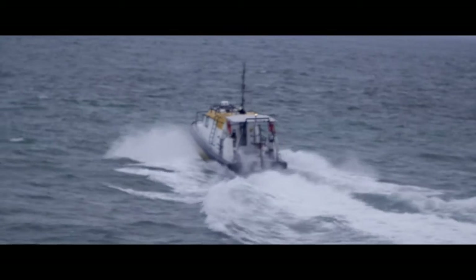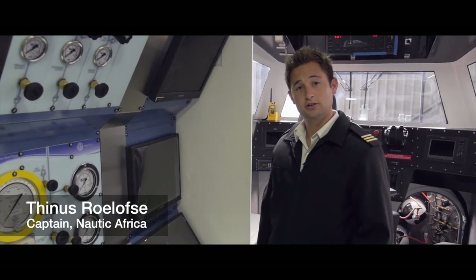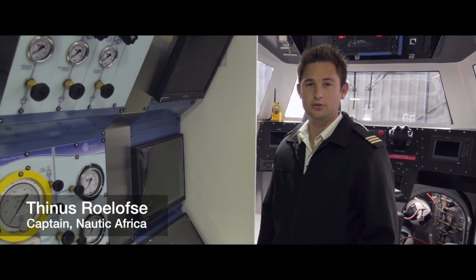We just got back from sea trials. It was a huge success. We had some bad weather in the first two days but she handled really well and she's super dry on the deck.